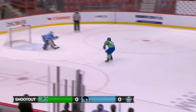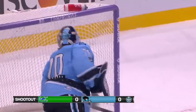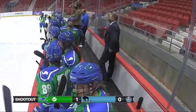With speed. Backhand. What a move. Direct approach with speed right down the middle. Nice backhand right over the pad of Jackson.